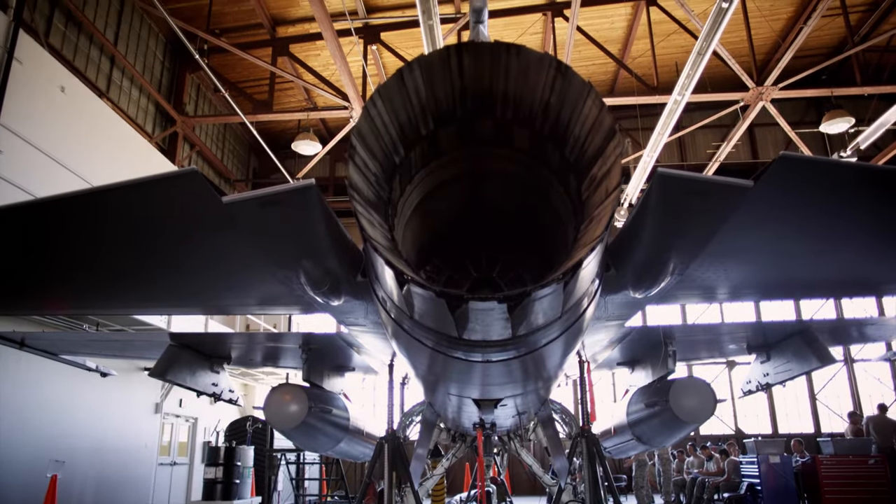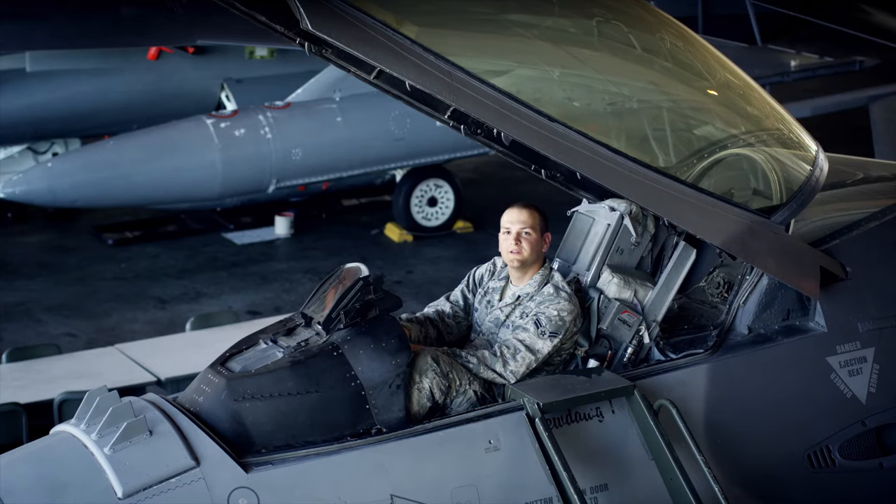As you learn how to work on the aircraft, know what to look for, and earn more responsibility, you will become a dedicated crew chief. And at that point, you will have your name actually printed on the aircraft.